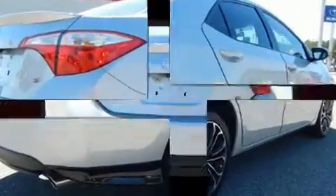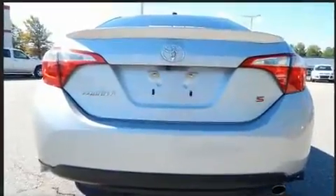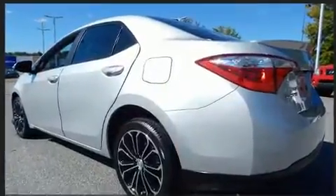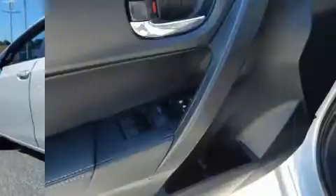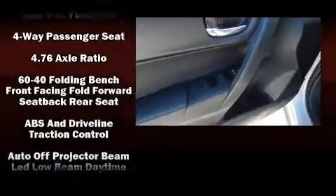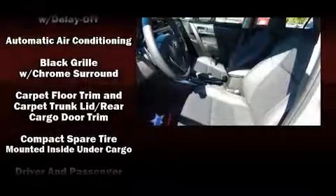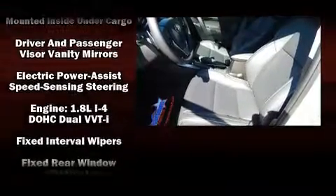A premium sound drive with six speakers provides you and your passengers a sensational audio experience. Toyota ensures the safety and security of its passengers with equipment such as dual front impact airbags, front side impact airbags, traction control, and four-wheel disc brakes with ABS.